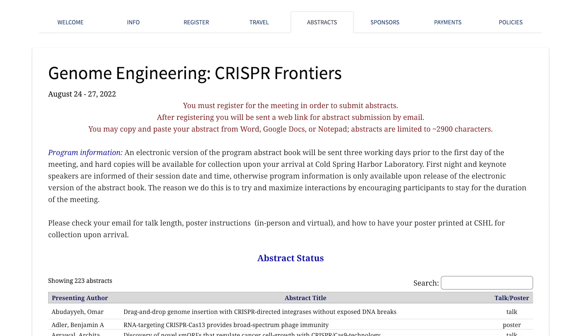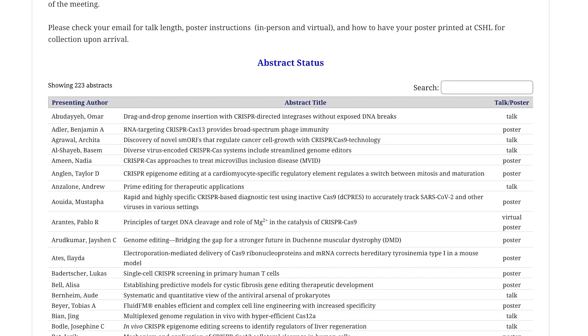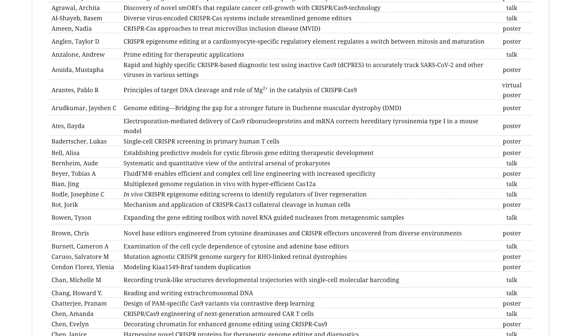It was a series of short talks from top leaders in the field, covering everything from studying bacteriophages and transposons all the way up to translational research. Some of the cool things I got from that conference were an overview of the field and where it's at.